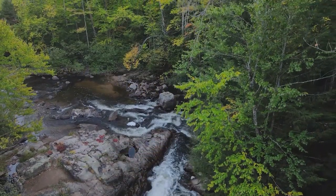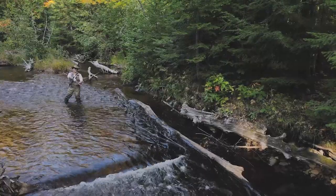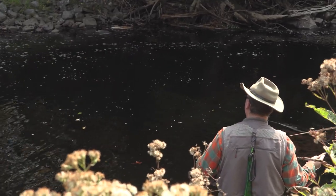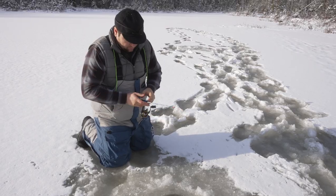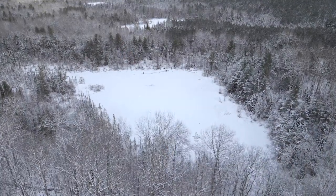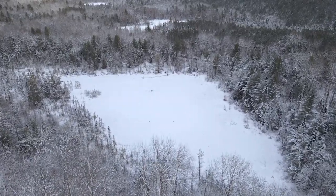When you think of trout fishing, you normally — well at least for me — picture a fly fisherman or woman on a backwoods stream in the early spring or fall. Sitting on a small frozen pond jigging for brookies does not come to mind, but it's another way to enjoy the sport of trout fishing. There are some inland lakes and ponds in the UP open to trout fishing year-round. Today we're fishing for brookies in one of those tiny ponds.